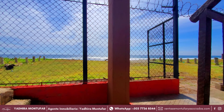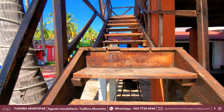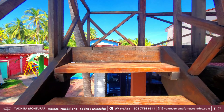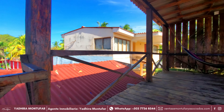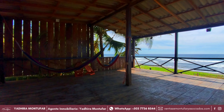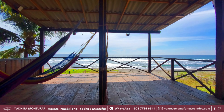Y bien amigos, acompáñenme a subir estas escaleras porque vamos a conocer el rancho amaquero que se encuentra en esta propiedad. Como podemos ver, cuenta con una estructura totalmente de madera. Lo mejor de todo es que desde aquí podemos apreciar toda la propiedad y por supuesto también la playa.